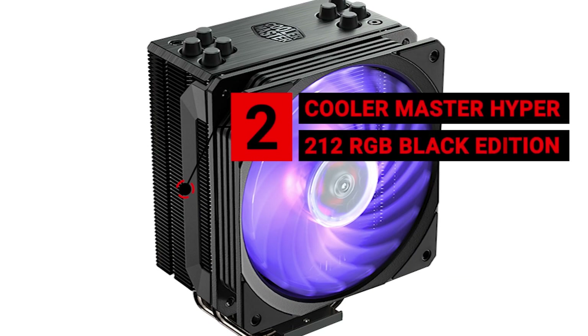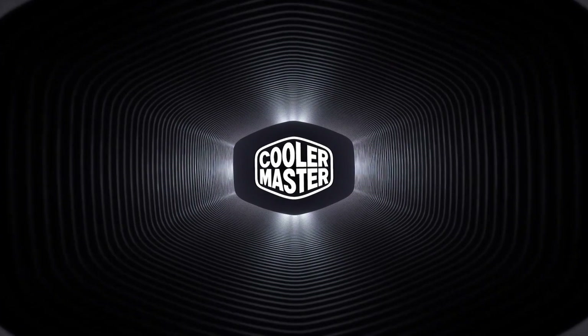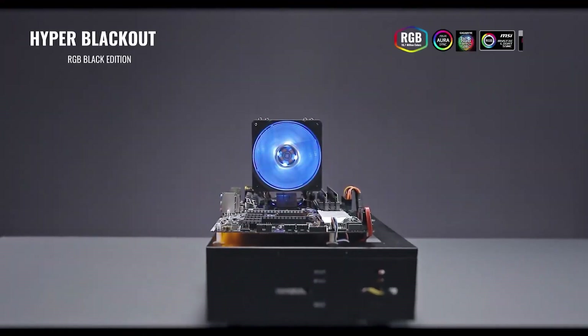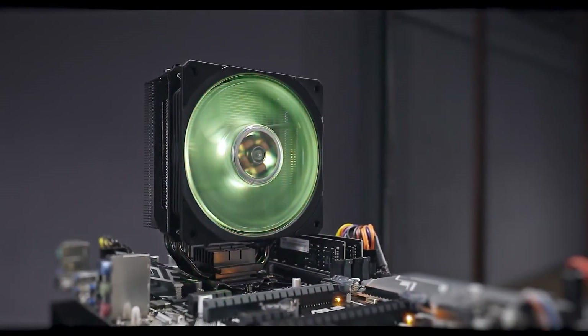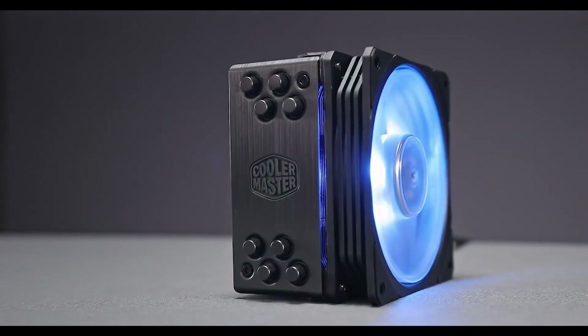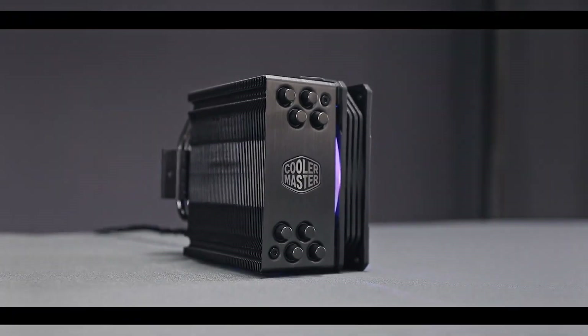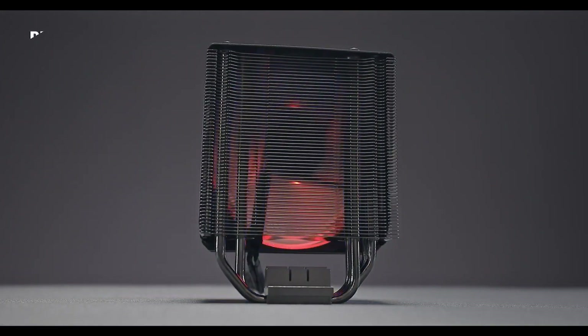Number 2 is the Cooler Master Hyper 212 RGB Black Edition. Cooler Master's Hyper 212 RGB CPU cooler is back with a vengeance, sporting a sleek gunmetal black brushed aluminum finish to boot. It isn't only the jet black look that's upping the cooler's cool factor, though it does help — with that aluminum top cover and nickel-plated jet black fins to complete the look.